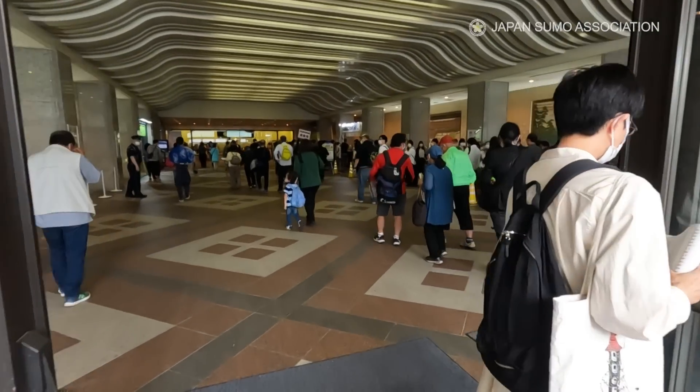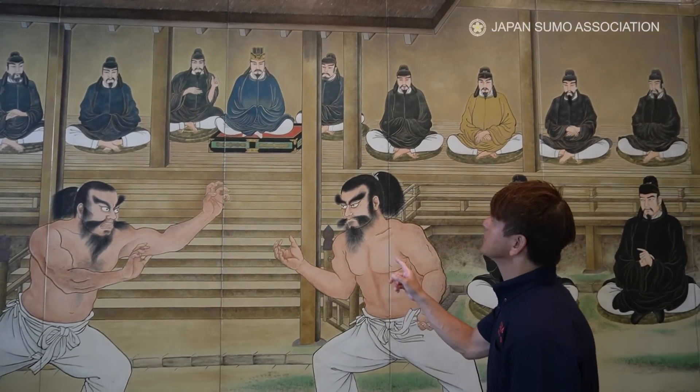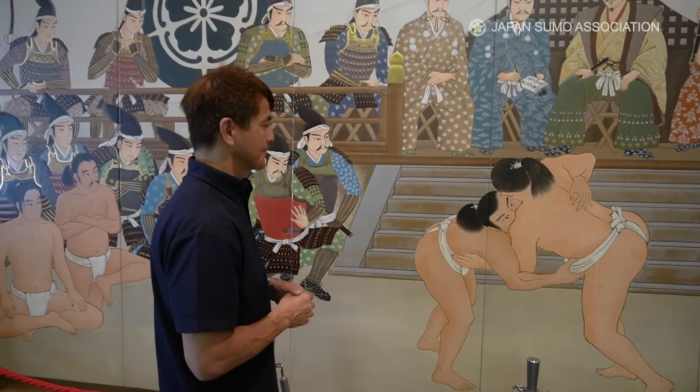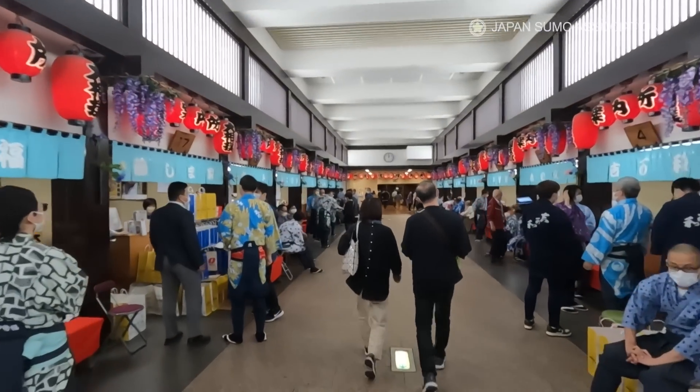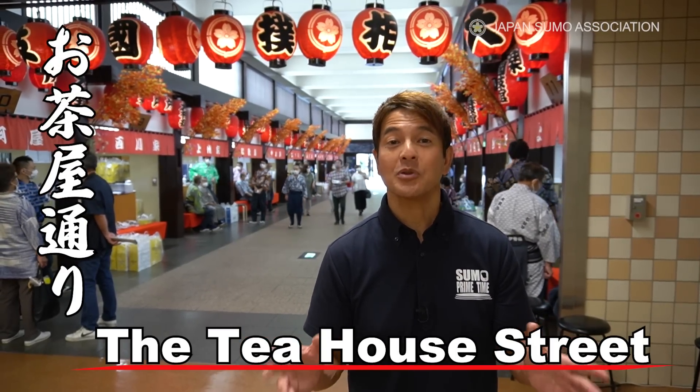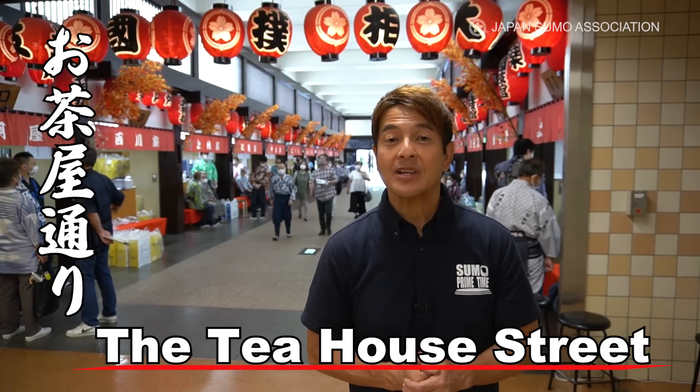Once you step inside the Kokugikan, you feel as though you've been transported back in time to the Edo period, which is roughly about 200 years ago. This is the T-House Street, where the ushers guide the customers to their seats and offer various services.